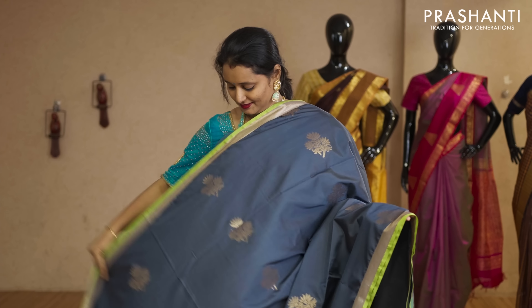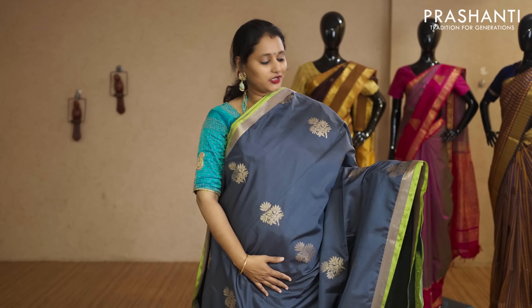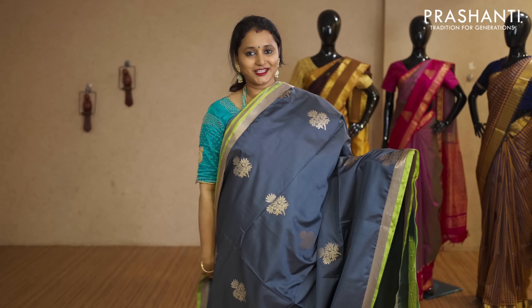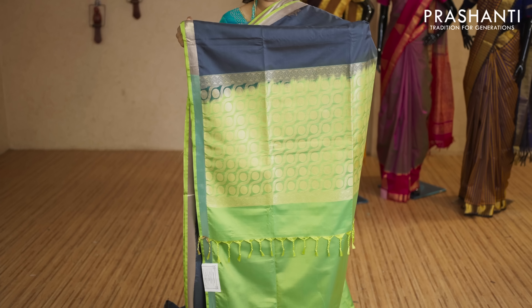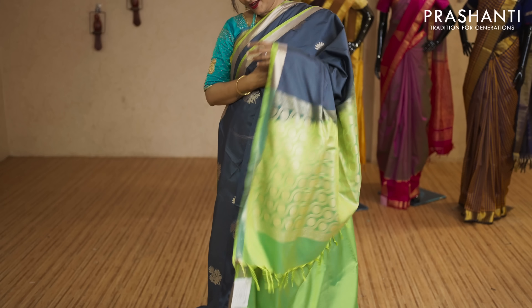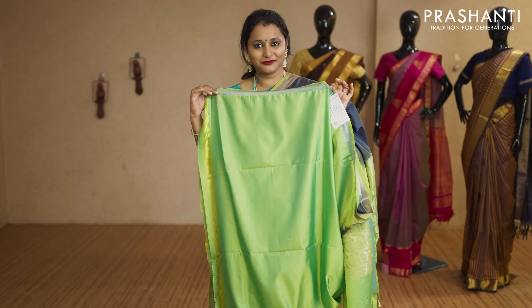Grey and green — a very unique colour combination with khadi zari borders. Floral zari buttas running vertically throughout the saree with a contrast rich pallu in green. That's the pallu, and this has got a green blouse priced at Rs.2,050.